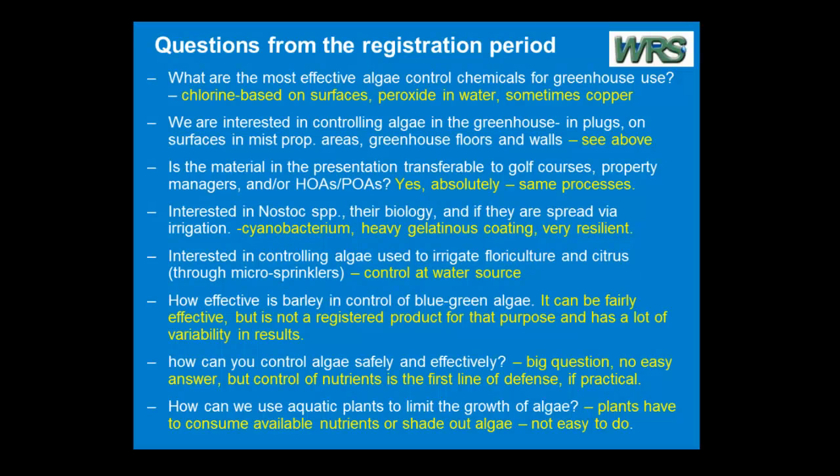We had a few questions from the registration period, so I threw in a slide because I wanted to address them as directly as I could. Someone asked, what are the most effective algae control chemicals for greenhouse use? I like chlorine-based things on surfaces. You can use chlorine-based chemicals on countertops, glass, whatever else, and they do kill algae pretty well.